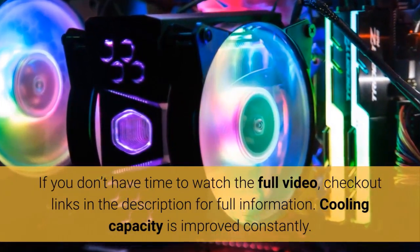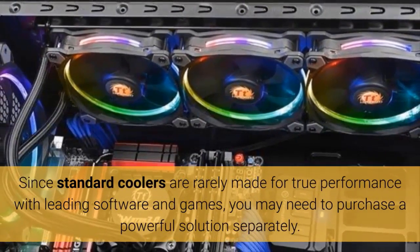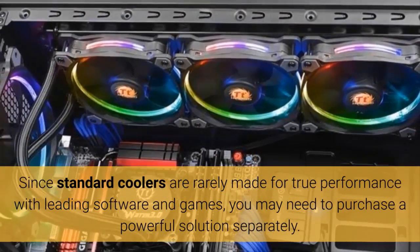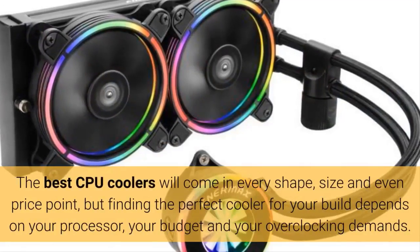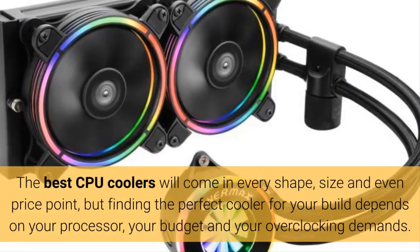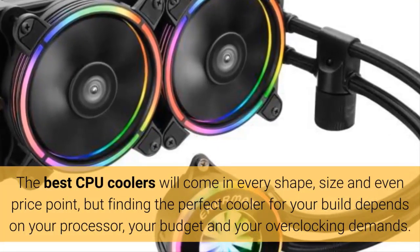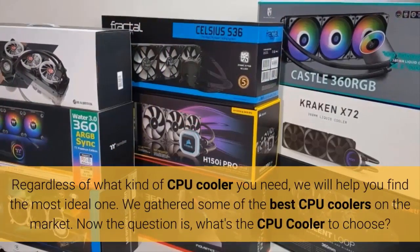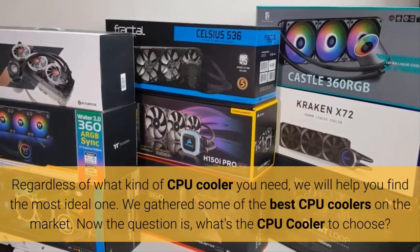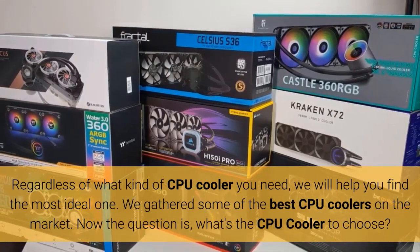Cooling capacity is improving constantly. Since standard coolers are rarely made for true performance with leading software and games, you may need to purchase a powerful solution separately. The best CPU coolers come in every shape, size, and price point, but finding the perfect cooler for your build depends on your processor, your budget, and your overclocking demands. We will help you find the most ideal one.